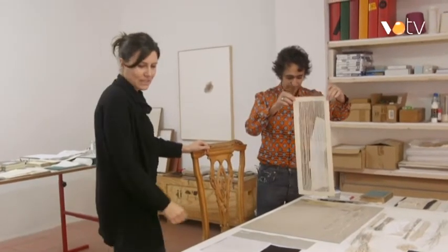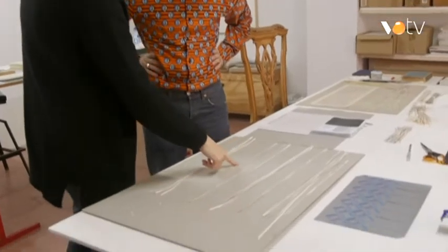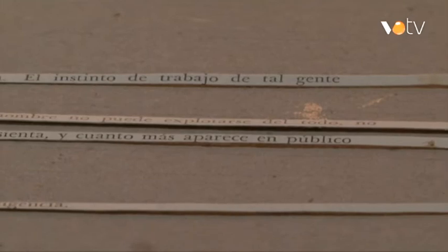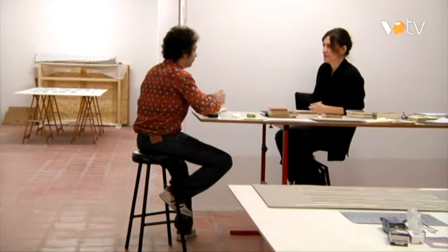El que passa també és que quan talles aquests textos transversals, d'una pàgina a l'altra, hi ha vegades que fins i tot té més sentit que seguit. I es crea un altre text. Hi ha una obra teva que es diu Lectures i Consums, que intervens en documents molt pragmàtics i del dia a dia, molt quotidians, i intervens d'una manera poètica. Quina era la teva intenció?